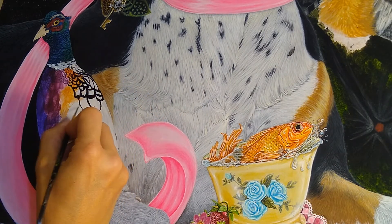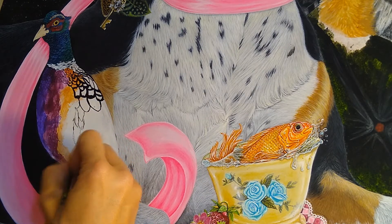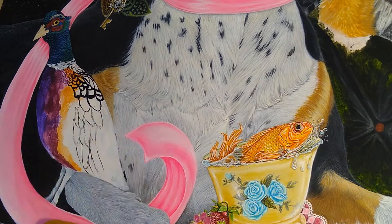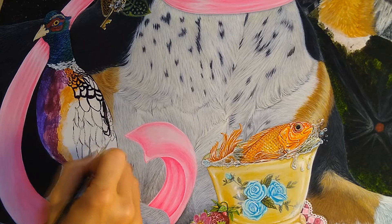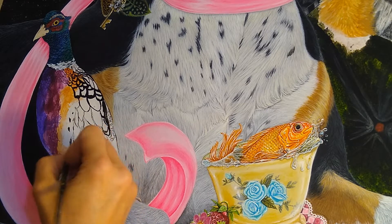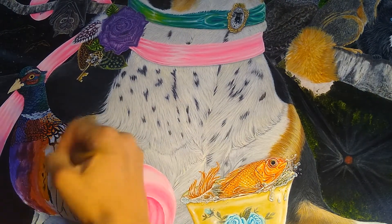It took me two years and three months to complete this painting. I just recently completed it, and I will say that I am very happy that it's done. It was a good experience — it was hard at times, frustrating at times, and very rewarding in the very end.